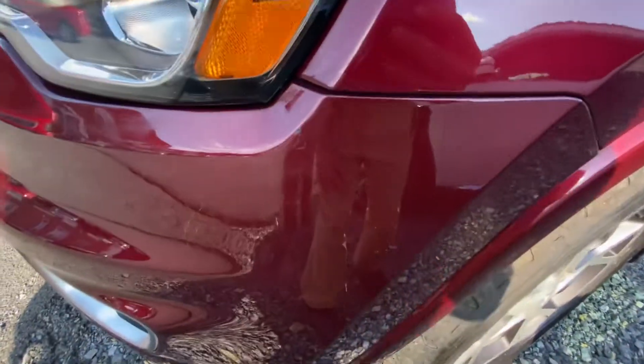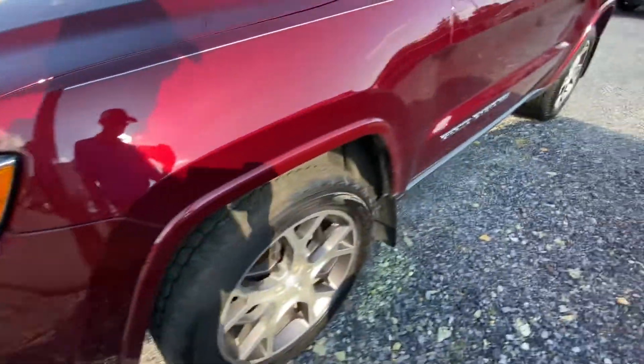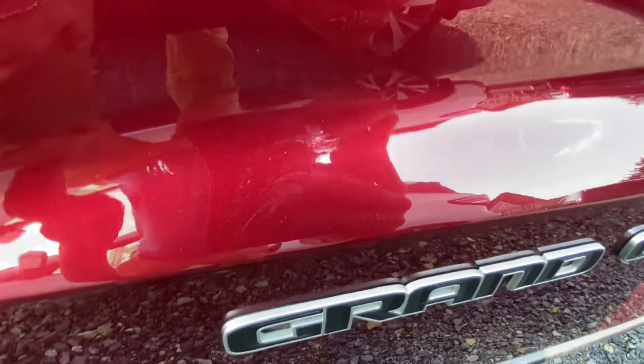There's a little tiny stone chip there, and another tiny little mark there if you can see it.